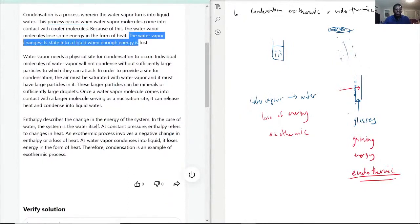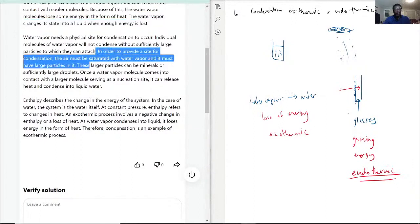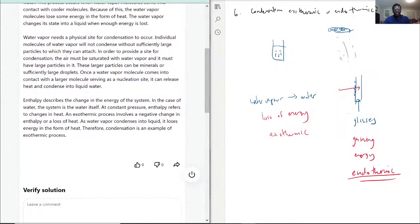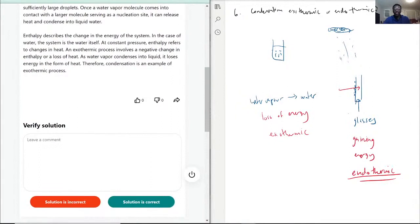Water vapor changes to liquid when energy is lost. Water vapor needs a physical site for condensation to occur — glasses, the atmosphere, etc. — and once water comes in contact with it, it releases heat and condenses into water. Enthalpy refers to changes in heat. An exothermic process involves a negative change in enthalpy, or loss of heat. When water vapor condenses to liquid, it loses energy in the form of heat. Therefore, condensation is an example of an exothermic process — but only when referring to the water, not the cooler surface it touched.